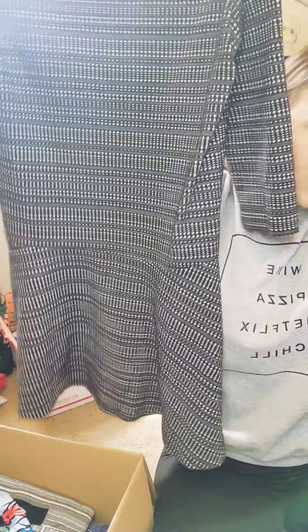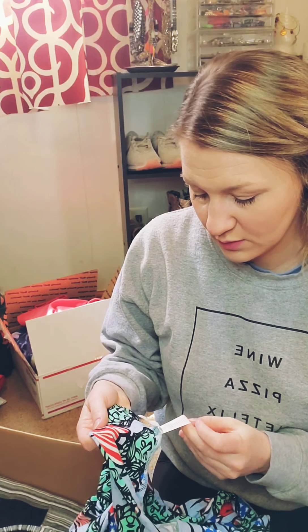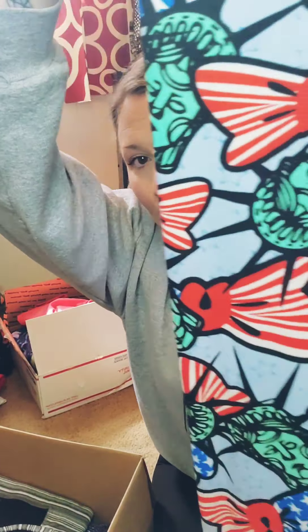Next we've got Loft, size large. This looks like something I would pick up at the bins because it's really cute. It's almost like a drop waist dress. I'm not really into drop waist but it's kind of cool. It's pretty. Crew neck. Loft. Size large.